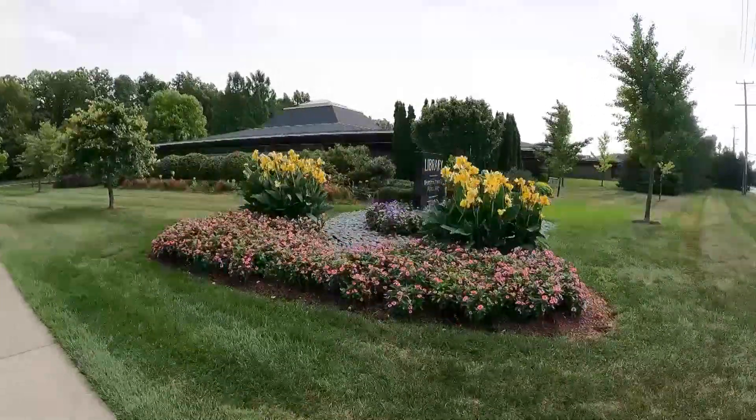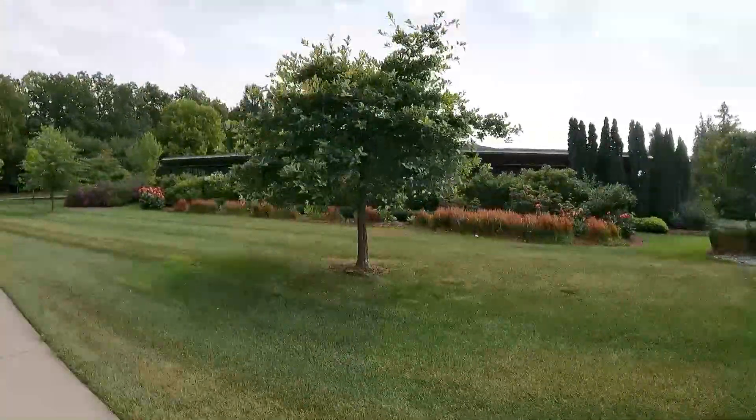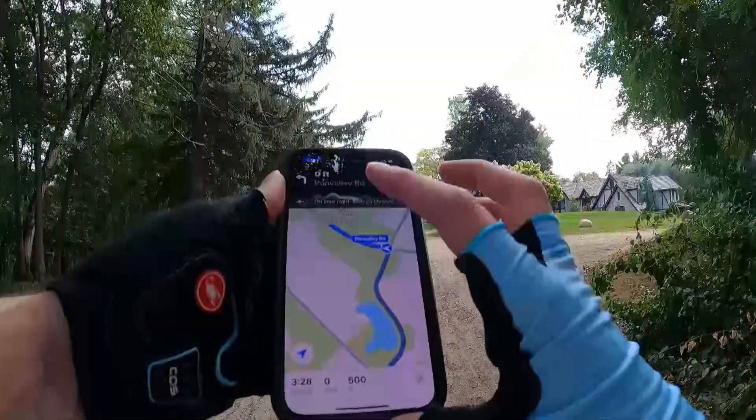A favorite stop is our beloved library with its award-winning gardens and terrace. It's a good place to stop if you need a rest or a bio break, but we'll continue on to one of our next points of interest on our safety path map.